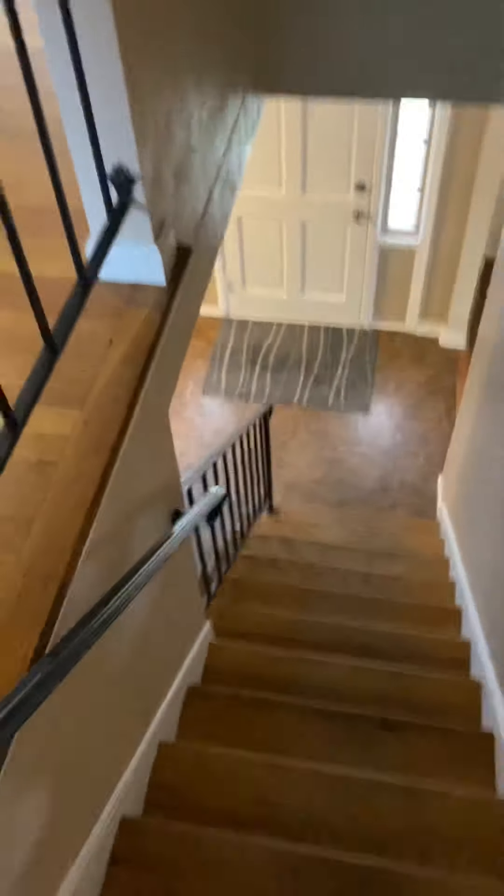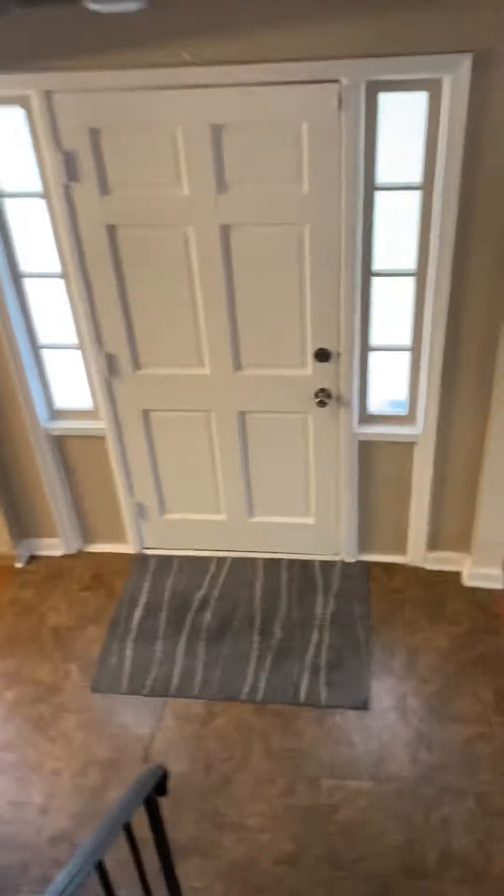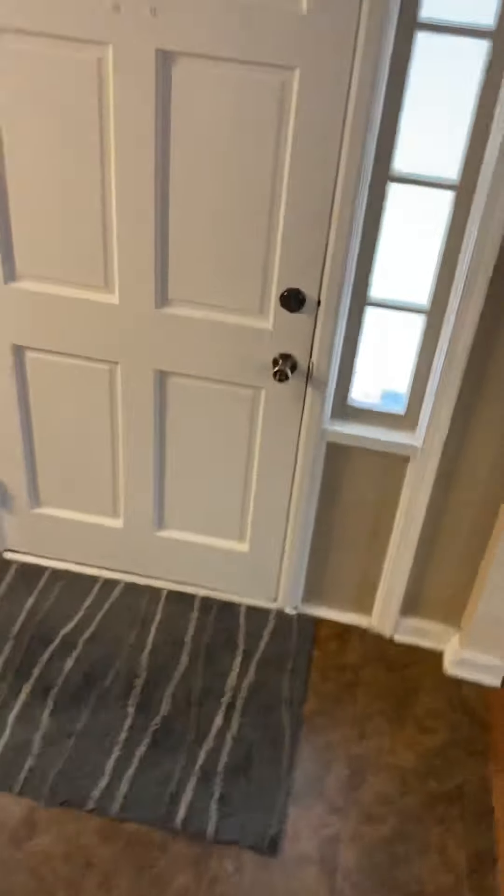Coat closet in the hallway. Another closet. This house has a lot of closet space. Another linen closet. The hardwood floors are a little squeaky — you've been hearing it as I walk, but they don't move; they just make noise. I don't feel like it's falling apart or anything.